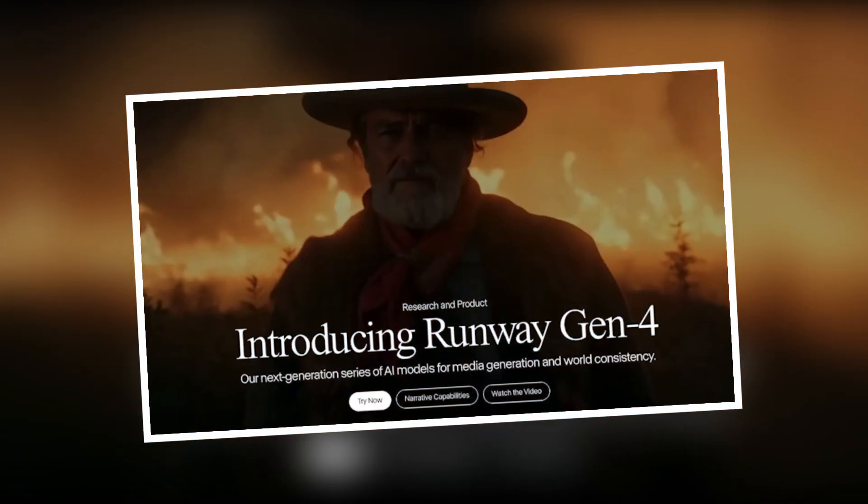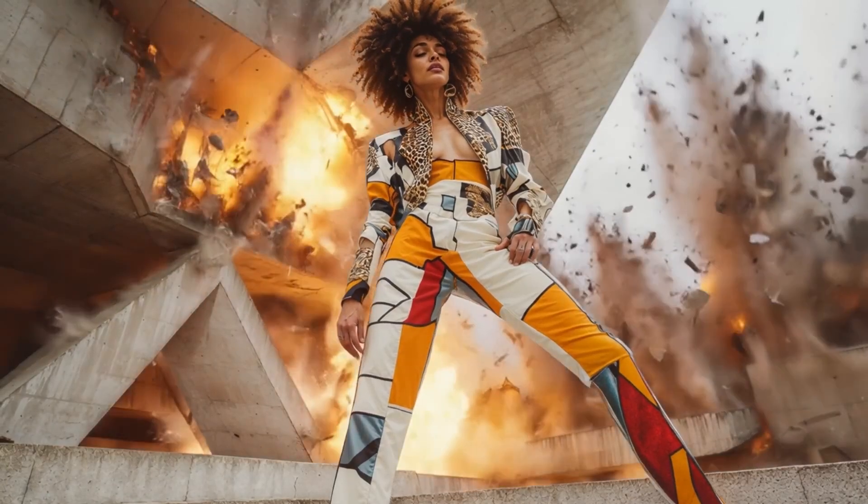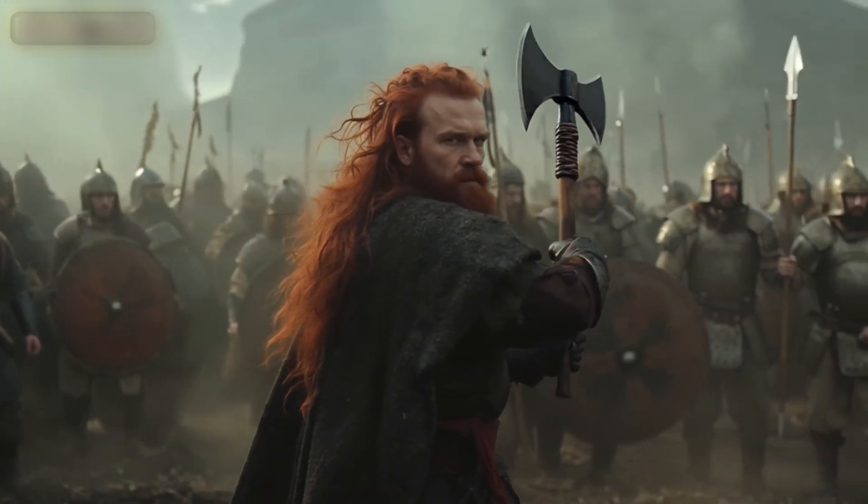With the Gen 4 and its Turbo model, you get better prompt understanding, smoother motion, improved lighting, and better emotional expression.